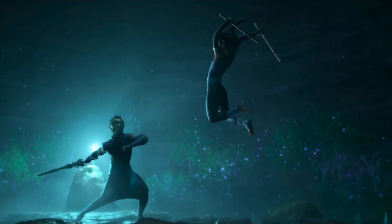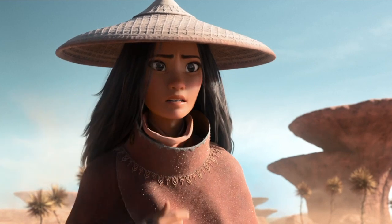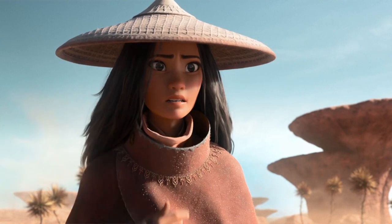We then have some fun slow-motion fighting before we see our first shot of the adult version of Raya, and again she is wearing a mask because she is a responsible person. I absolutely adore her character design and her facial expression — she looks determined but kind of like she's in over her head, which is very relatable for me.